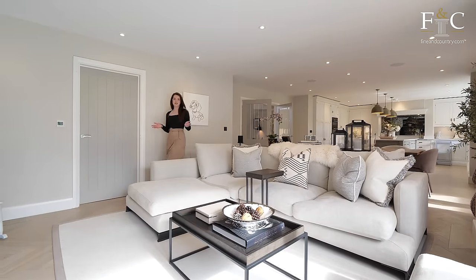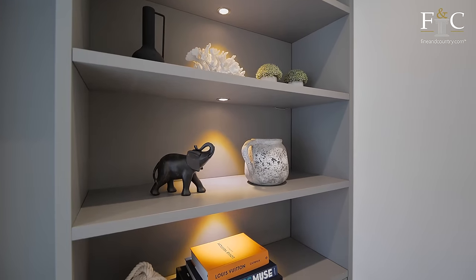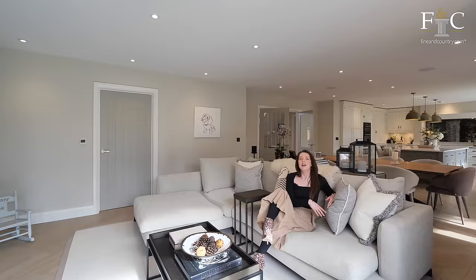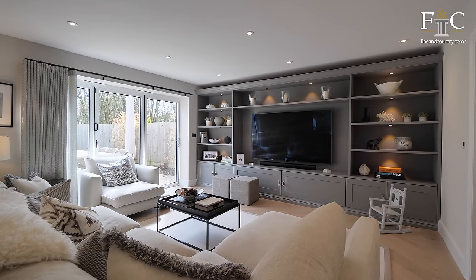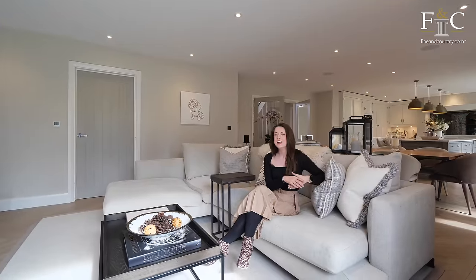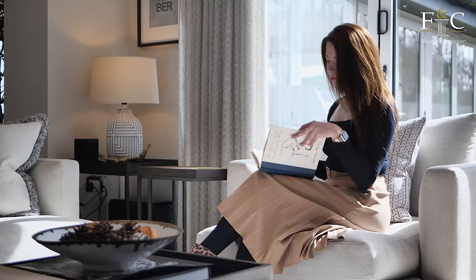Coming first over to this sitting area, we've got fitted shelving with down lighting and lots of cosy furniture as well. I love that this room has French doors out to the patio, making it lovely and bright, and in the summer I bet this is the perfect spot to sit and relax with the doors open.